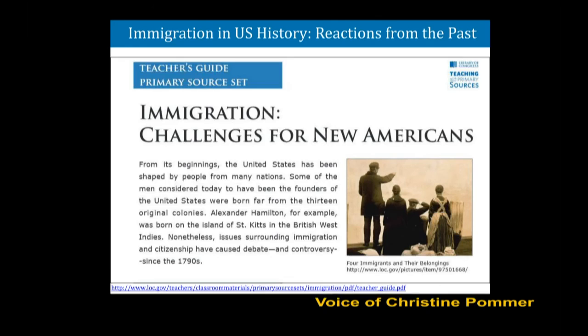Immigration has been in the news pretty much daily over the past few months, from international migration on a massive scale in the Middle East to political candidates' comments closer to home in the U.S. A lot of my students only have a cursory interest in the political news, and current events can sometimes get bypassed in the day-to-day curriculum. This teacher's guide describes immigration controversies in America from the 1790s through the 1900s. It offers a well-written background and has a lot of additional sources and lesson plans.